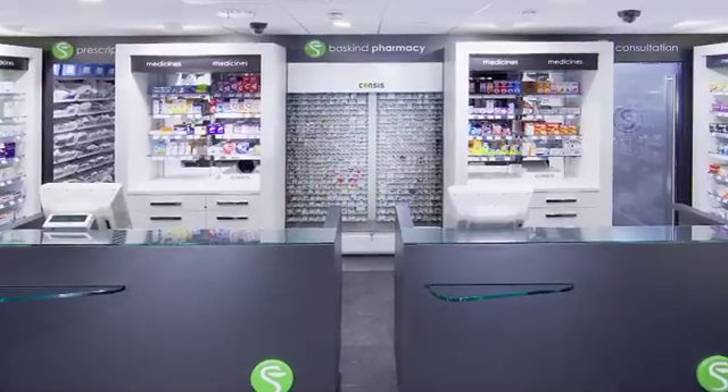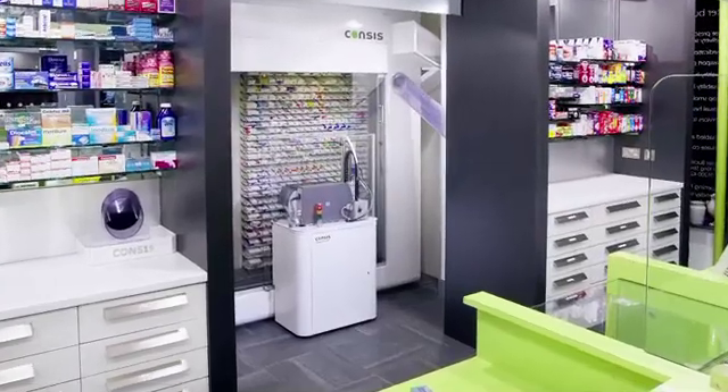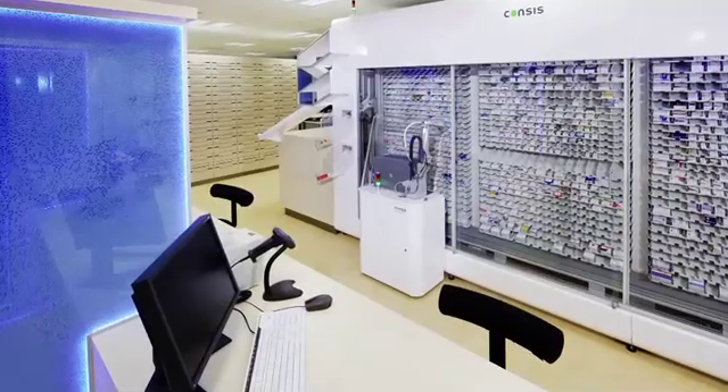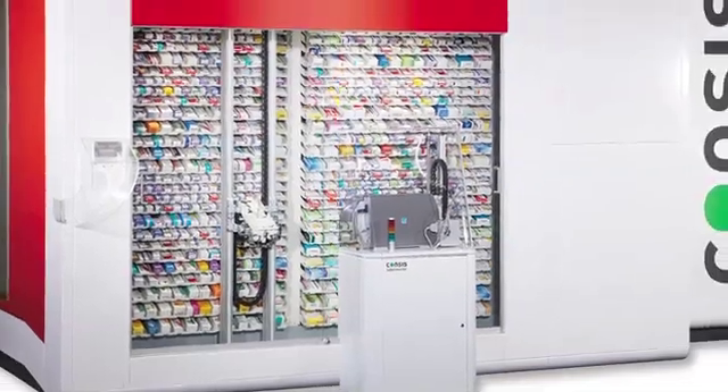For pharmacies wanting the most efficient, time-saving work processes using the most modern technology available, Villach Pharmacy Solutions offers a high-end, fully automated solution from stocking to dispensing: Consys eRobot.